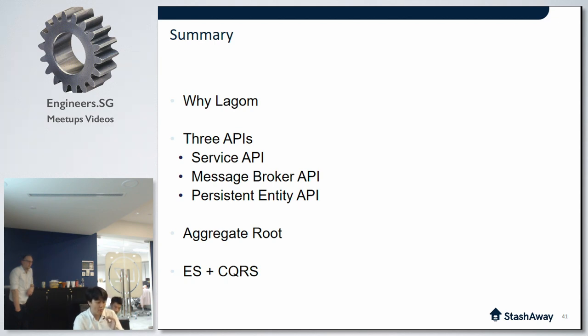In this talk I touched on why we chose Lagom, described three APIs, and gave a high-level overview of aggregate root, event sourcing, and CQRS. Now Mick will elaborate on how Lagom helps achieve consistency within your microservice systems. Thank you.